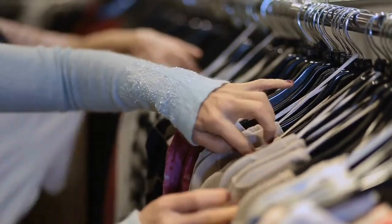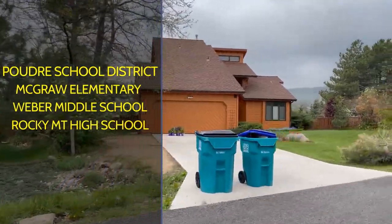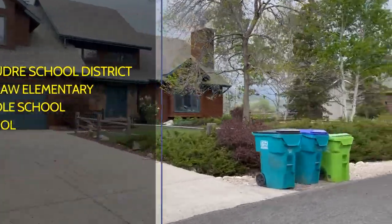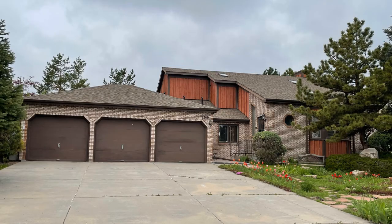The schools associated with this area are in the Poudre School District. Elementary school is McGraw, middle school is Weber, and the high school is Rocky Mountain. But you should always contact the district to verify the schools.